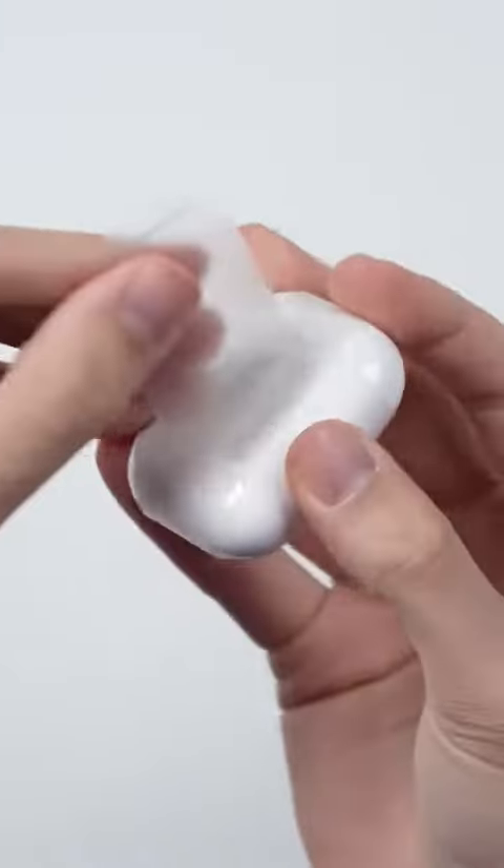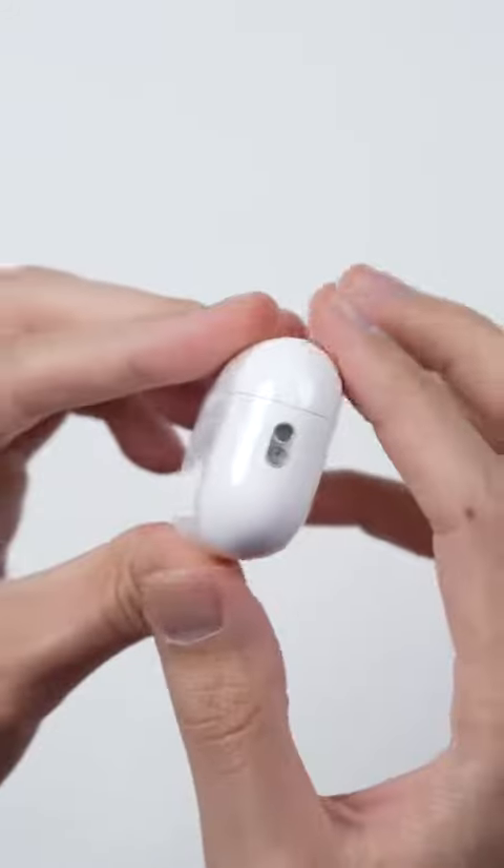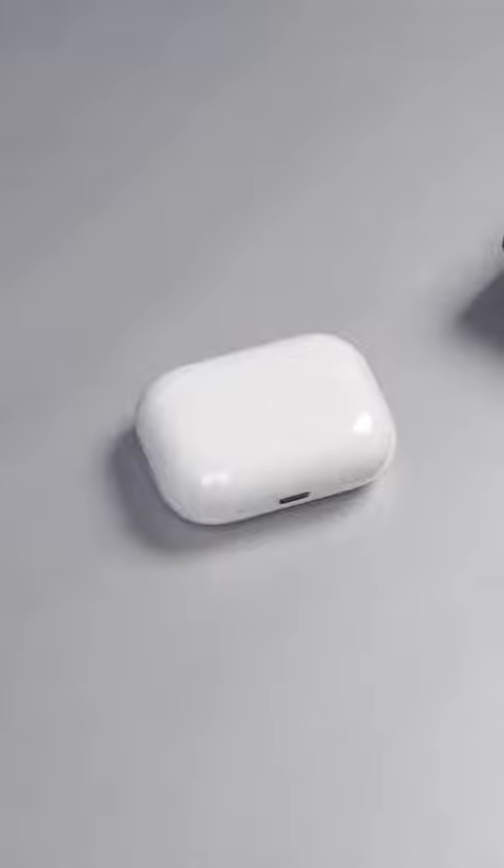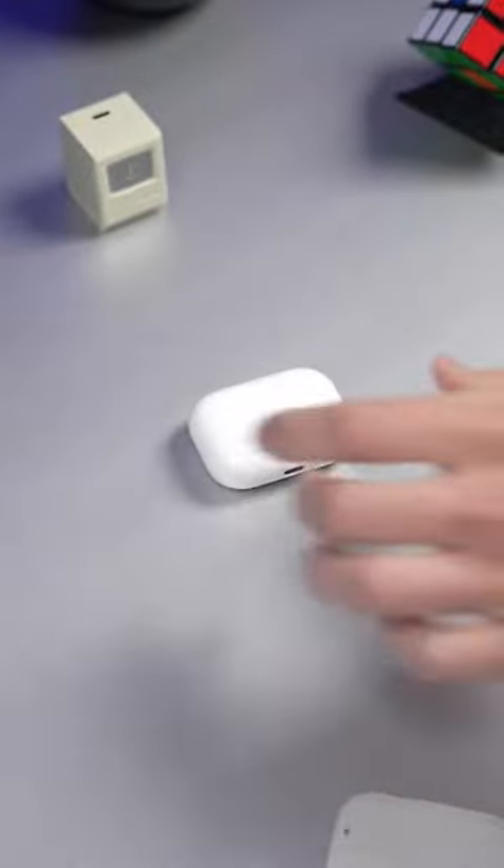It's got the same size and color, but there's now a lanyard loop on the right side, and then at the bottom we get a speaker. This will alert you for things like low battery and can help you find your AirPods if you lose them.